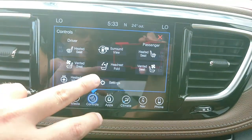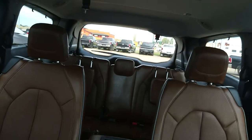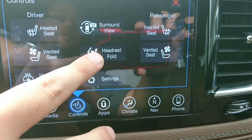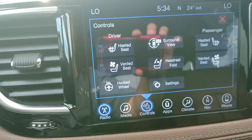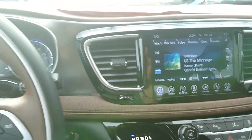This is kind of neat too. If you do have those headrests up in the third row, there's an actual button here that's going to fold those down in case you are backing up and can't see with no people back there. You hit that button and those actually fold down right there.